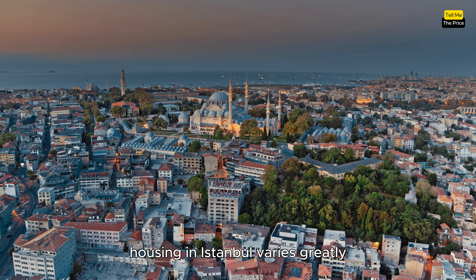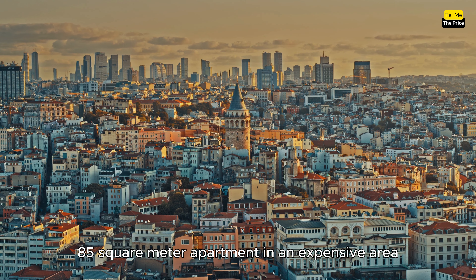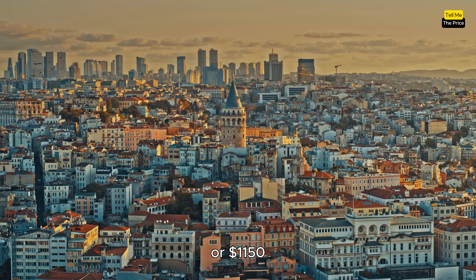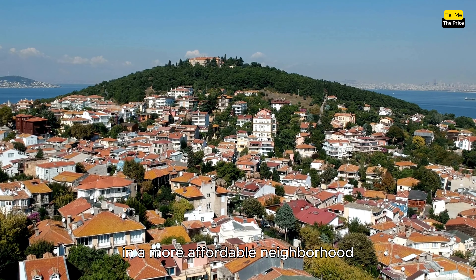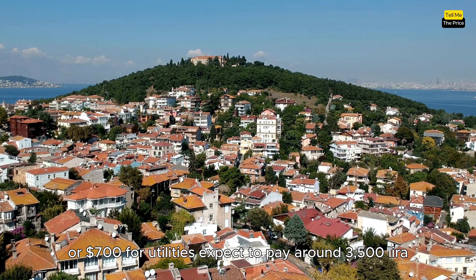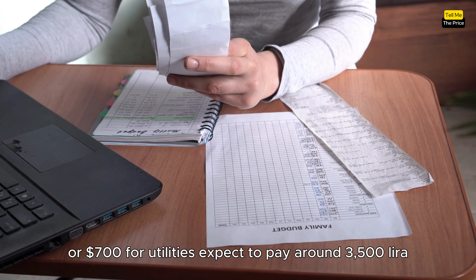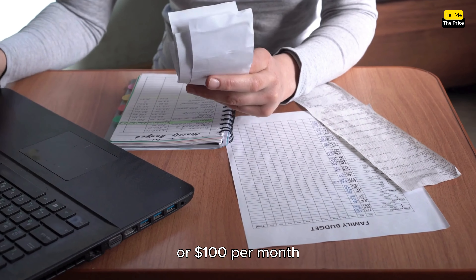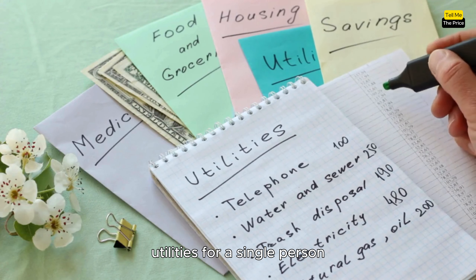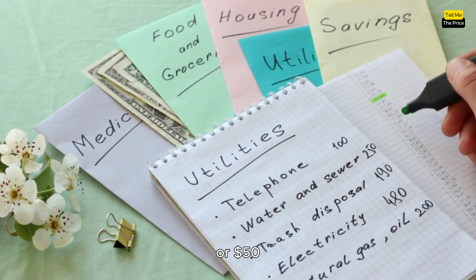Housing in Istanbul varies greatly depending on the area. Renting a furnished 85-square-meter apartment in an expensive area can cost around 4,000 Lira per month, or 115 dollars. In a more affordable neighborhood, the same-size apartment rents for about 2,400 Lira, or 700 dollars. For utilities, expect to pay around 3,500 Lira, or 100 dollars per month for a couple in an 85-square-meter flat. Utilities for a single person in a 45-square-meter studio will run you around 1,700 Lira, or 50 dollars.